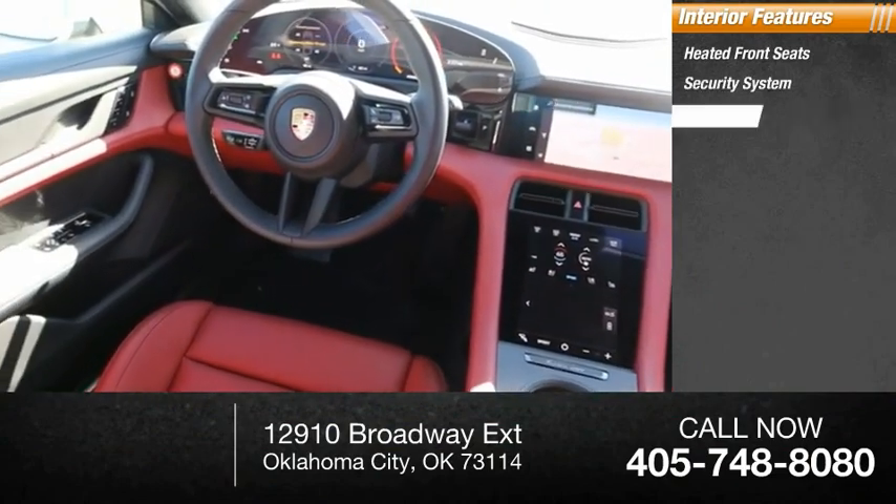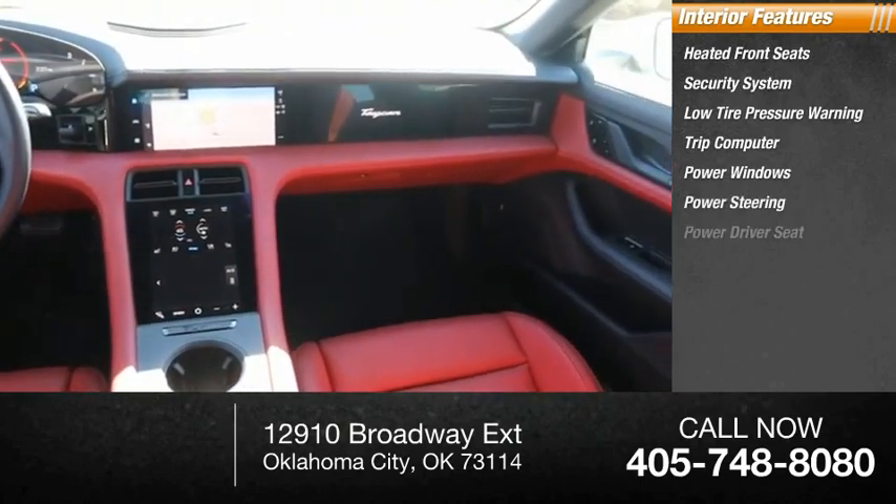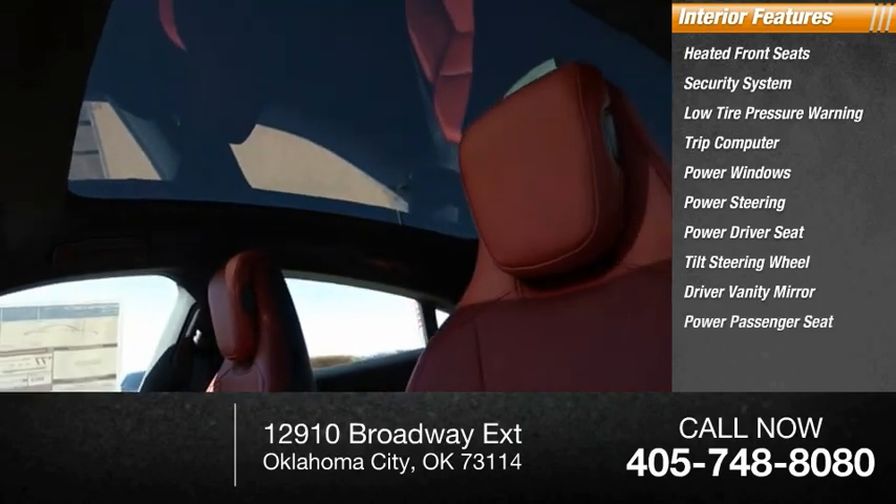Security system, low tire pressure warning, trip computer, power windows, power steering, power driver seat, tilt steering wheel, driver vanity mirror, power passenger seat.